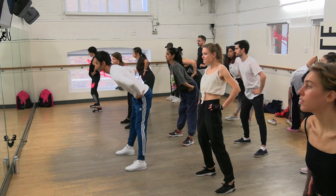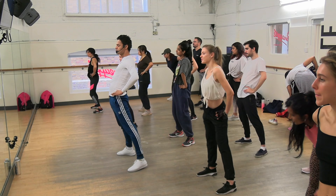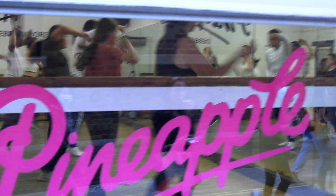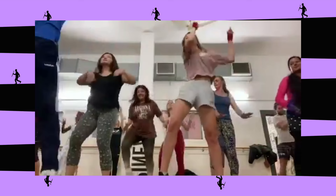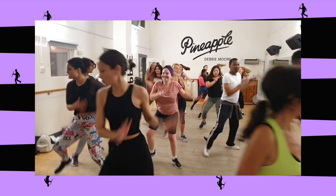I teach the 80s and 90s class at Pineapple Dance Studios. I've been teaching here since 2004, so 17 and a half years. I teach Mondays, Thursdays and Saturdays. Monday we are doing Prince, 1999. Thursday, Bangles, Manic Monday. So we do an 80s or 90s hit every lesson — we do a different one each time.